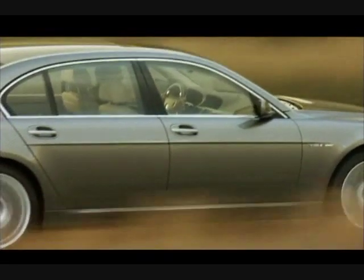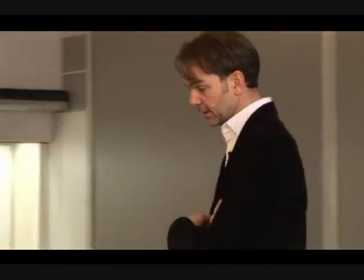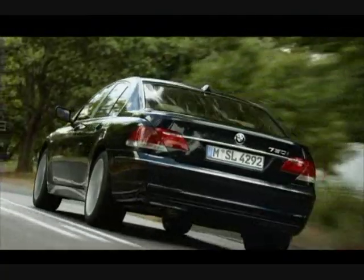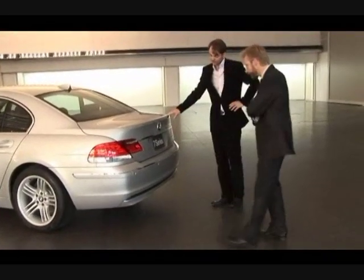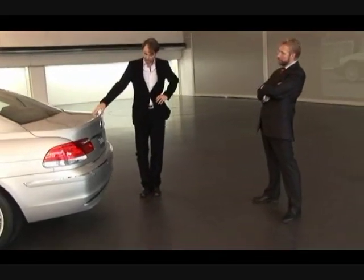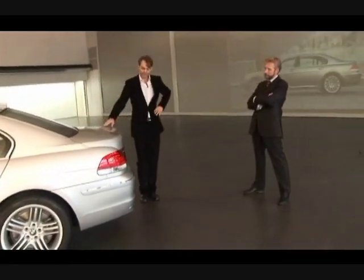This is our flagship, and what we've done here is we've added, for instance, this horizontal line of chrome that connects the tail lamps, and that we feel gives more of a horizontal impression.